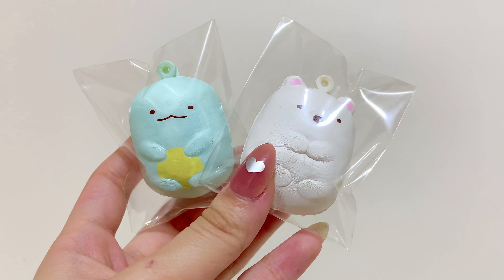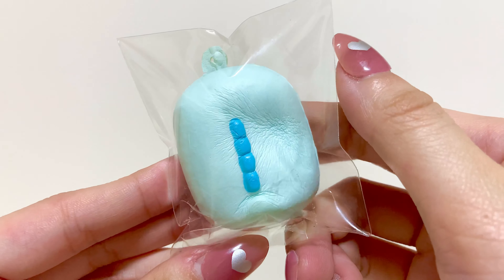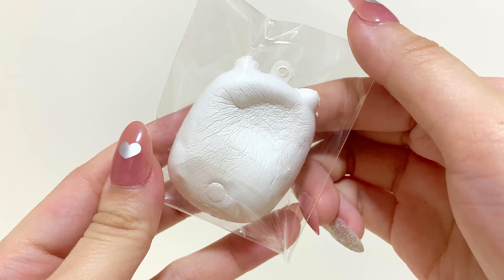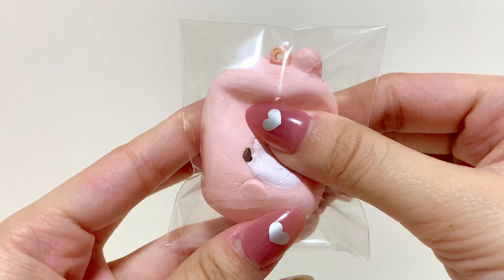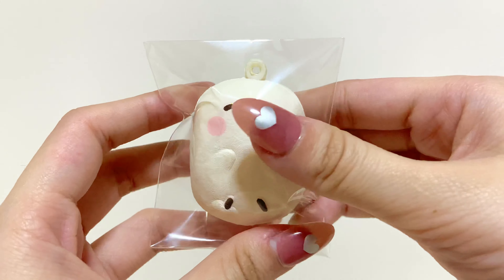Starting with the Sumiko Gurashi Squishies: Tokage, Shirokuma. Now onto these Kanahe Mashlows: Usagi with Piske on the back, Usagi, Piske.